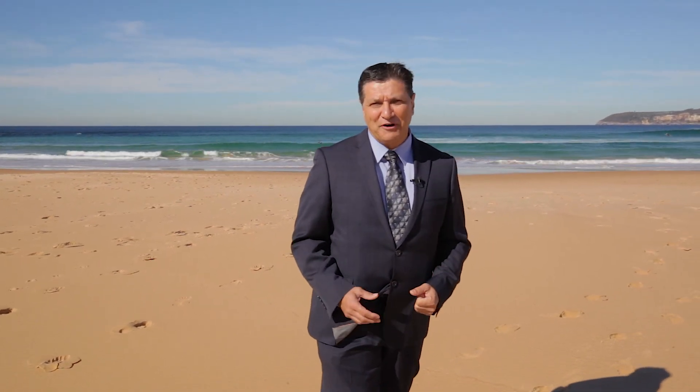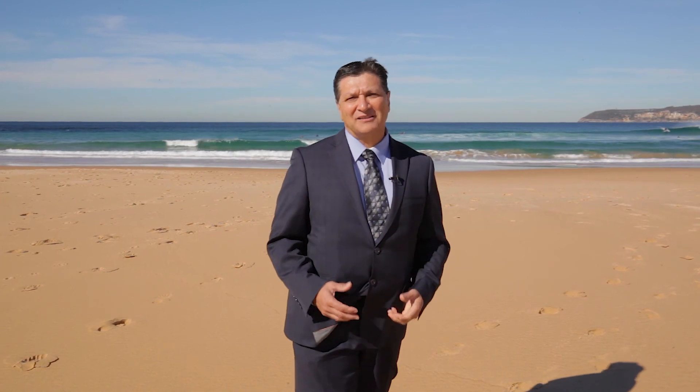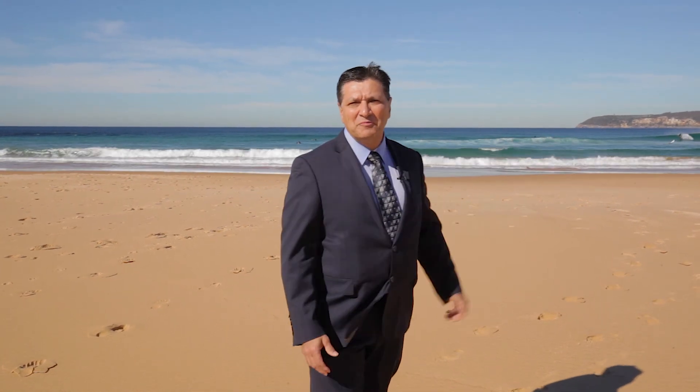You've often heard the term 'location, location, location,' and our latest offering at 42 Surf Road, North Curl Curl has the location — only 300 meters to this wonderful backdrop behind me. Why don't you join me as we wander down to the property.